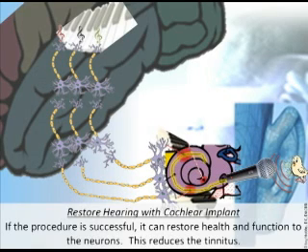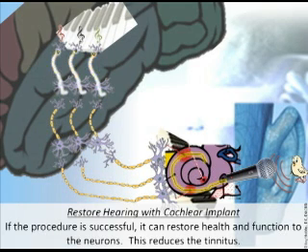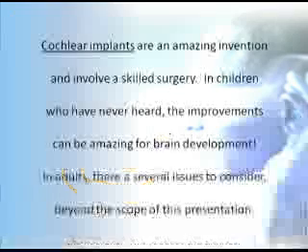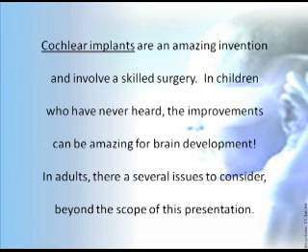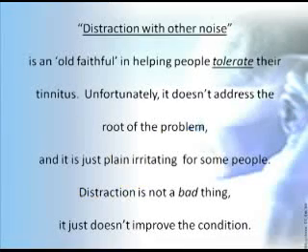With the cochlear implant, sound communicates to all the neurons, which are normally stimulated and become more healthy. Cochlear implants are an amazing invention involving skilled surgery. In children who have never heard, the improvements can be amazing for brain development. In adults there are several issues to consider, which are beyond the scope of this presentation. Distraction with other noise: with the right extra noise, you become less aware of tinnitus, which helps many people sleep, but there are no lasting improvements. Distraction with other noise is an old faithful in helping people tolerate tinnitus, but it doesn't address the root of the problem and is plain irritating for some people.